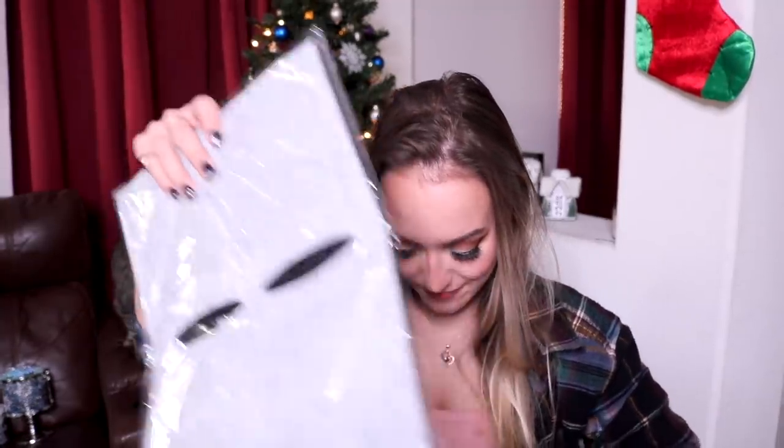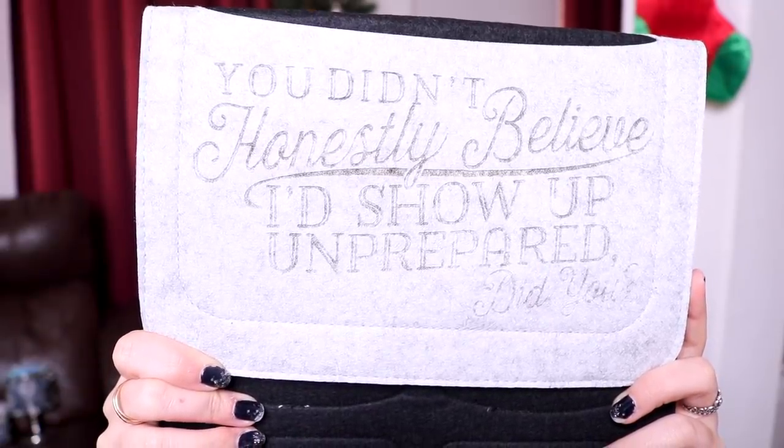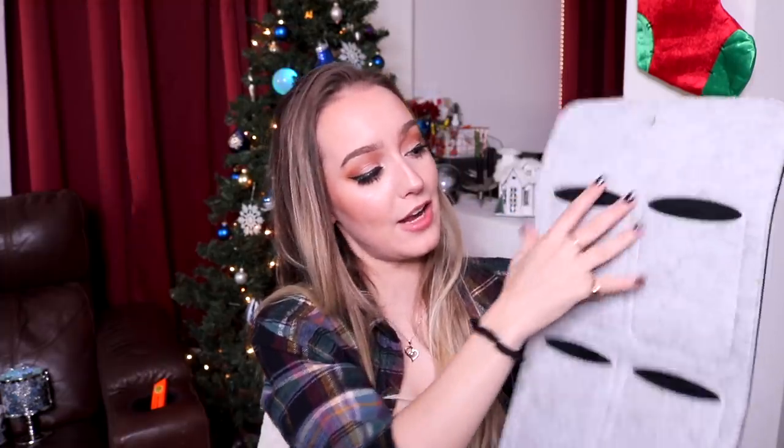Let's grab this big item because I'm very curious. Fae Crate always has just the most out-of-the-box kinds of items. It organizes something — it says 'You didn't honestly believe I'd show up unprepared, did you?' It's a Stalking Jack the Ripper hanging organizer. I think you put it through a hanger and store things like stationary, pens, and notepads. It looks very high quality, feels nice and thick — I always need a little more organization, so I can't wait to figure out what it's for.